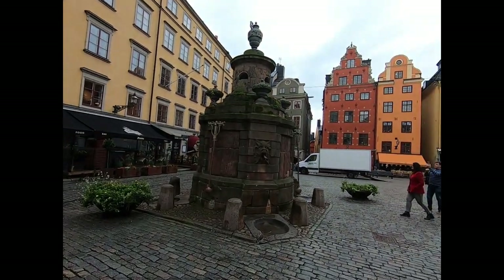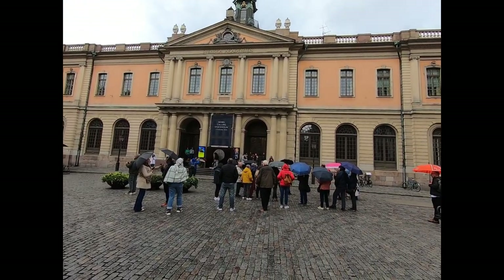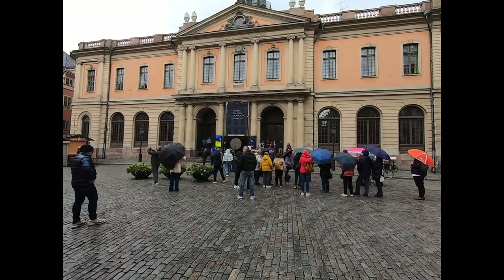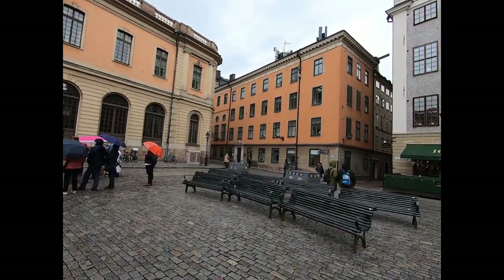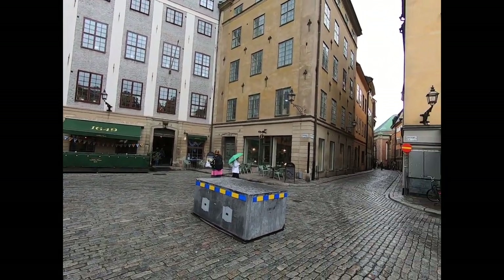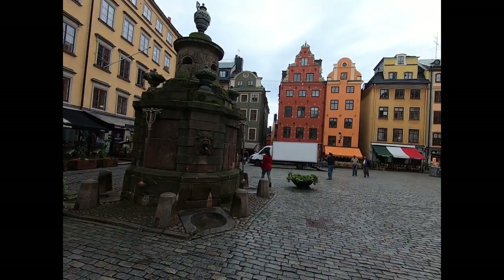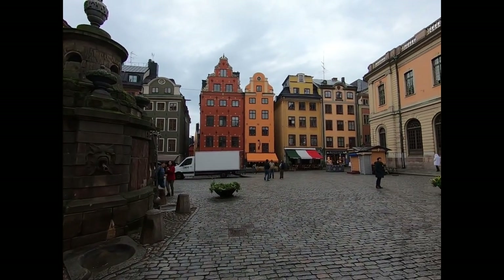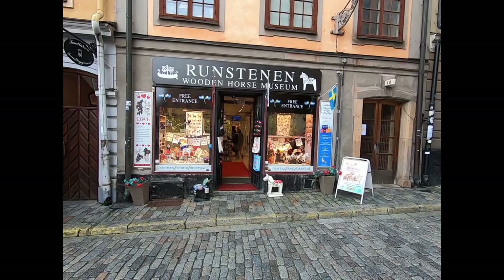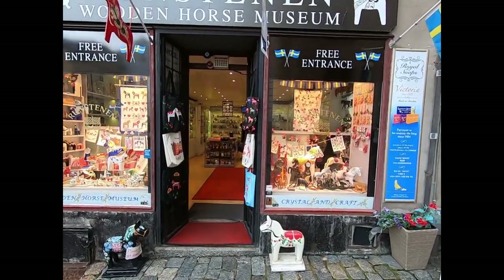So this is the main square of Stockholm back in the day. And this is the Swedish Academy — now the Nobel Museum, right off the square. It's a cute little square, a little early in the morning for things to be open yet, but it would be a nice place to have some lunch. You see the red building over here — that building was built in the 1600s. Oh, this is interesting — it's a wooden horse museum, and it's free entrance too.